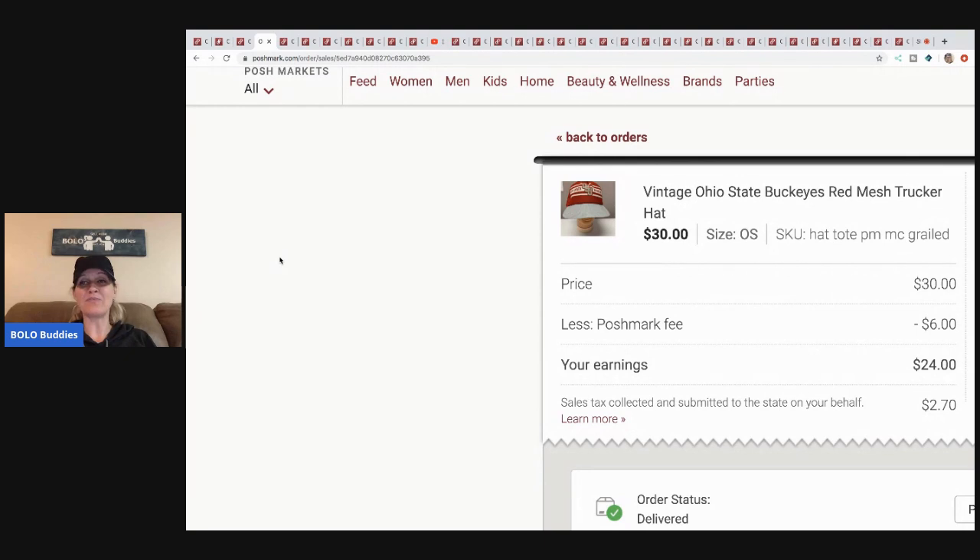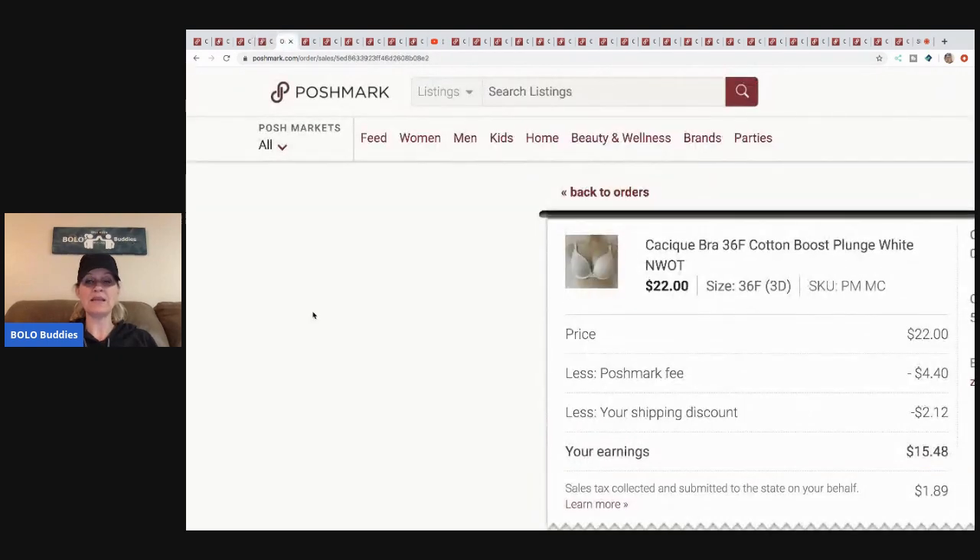This vintage Ohio State hat is super cool. They offered me thirty dollars, Posh took six, my earnings were twenty-four. I know I could have held out for more on this hat, but I just moved it. I think I paid a dollar for it at a garage sale.